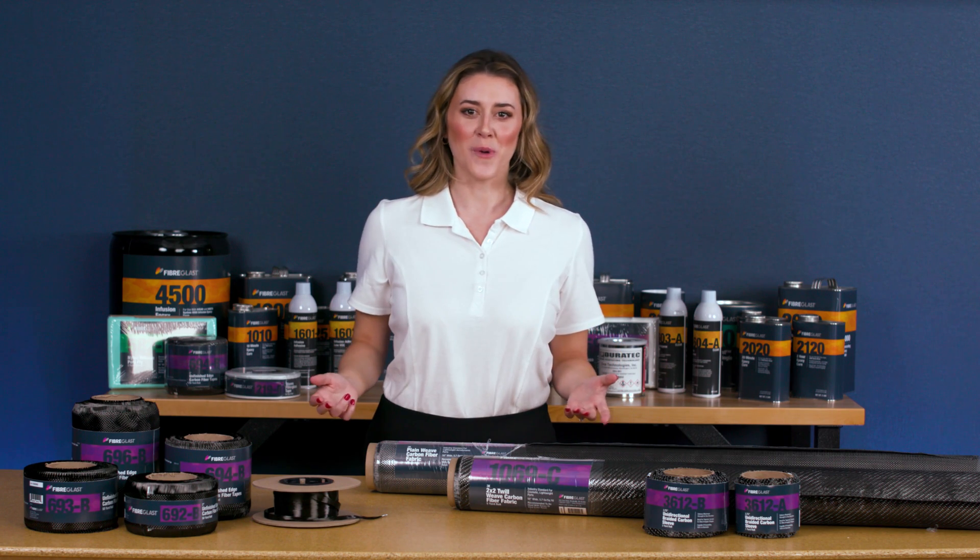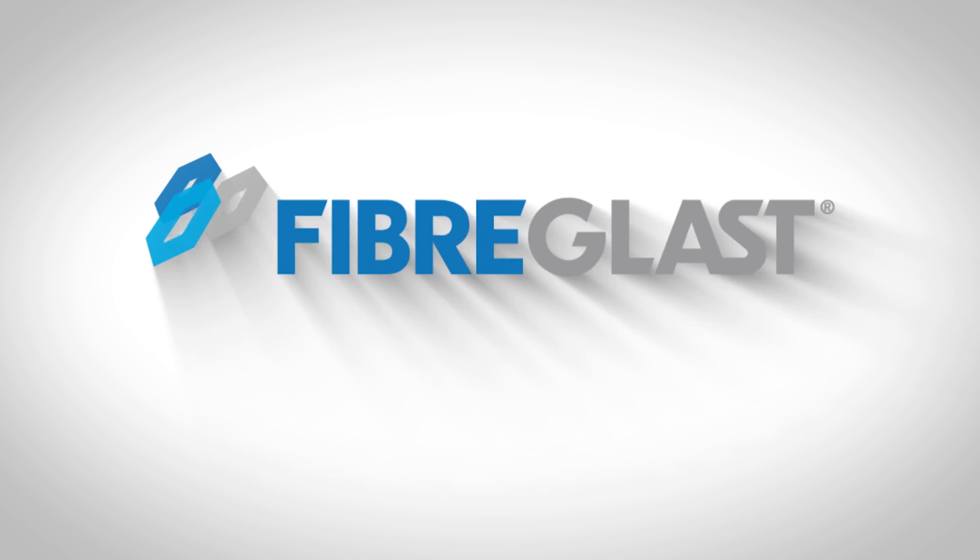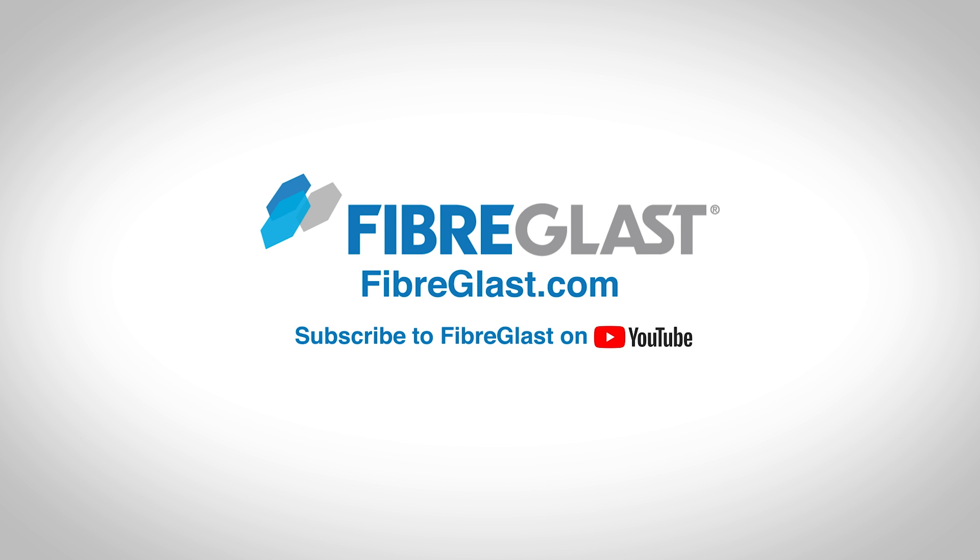Thanks so much for watching, and if you found this video helpful and would like more information, subscribe to our YouTube channel and please like this video.